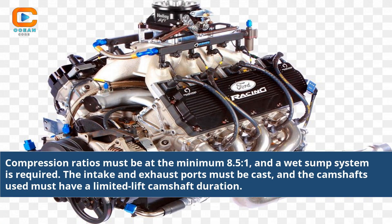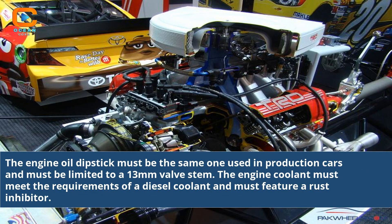Compression ratios must be at a minimum of 8.5:1, and a wet sump system is required. The intake and exhaust ports must be cast, and the camshafts used must have a limited lift camshaft duration. The engine oil dipstick must be the same one used in production cars and must be limited to a 13mm valve step. The engine coolant must meet the requirements of a diesel coolant and must feature a rust inhibitor.